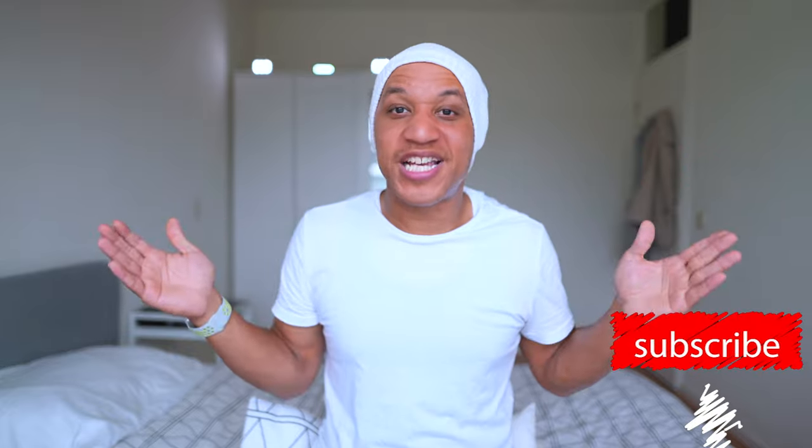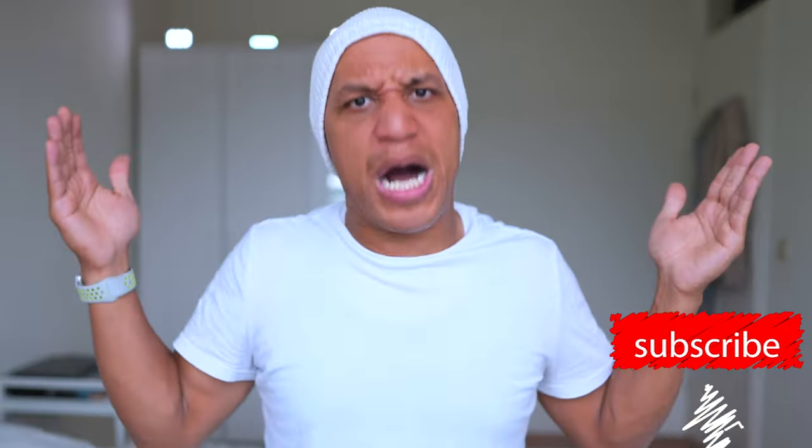Hope you enjoyed the video — if you did, hit that like button because it really helps the channel. If you're new here, hit that subscribe button because you are officially a ninja boss. Until then I'll see you in the next one — I have to go get ready for my flight, but check out some more of these videos. I'll catch you guys in the next one.